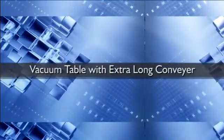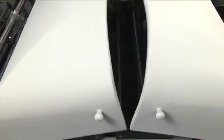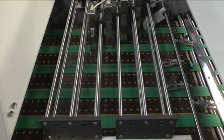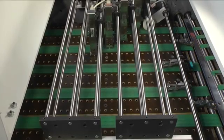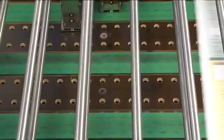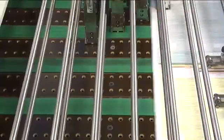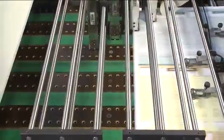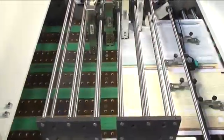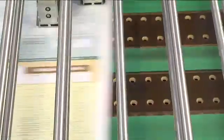An extra-long conveyor table with vacuum bed is provided for smooth and easy feeding of paper stocks during the printing process. This vacuum bed holds the paper stocks firmly during variable data printing, ensuring proper registration and alignment. The vacuum flow can be controlled according to the printing requirement.